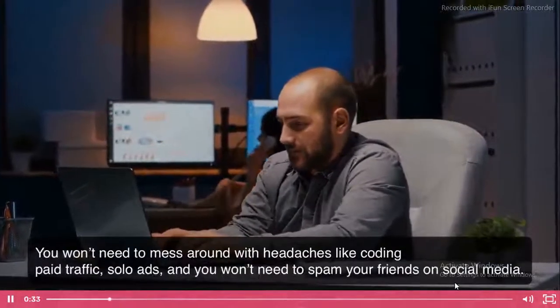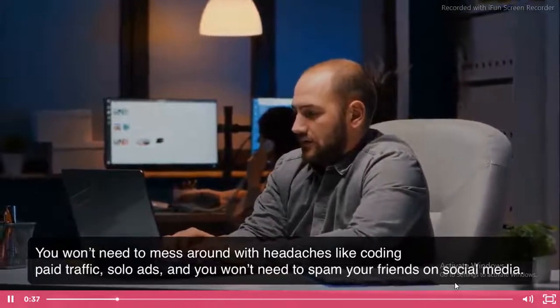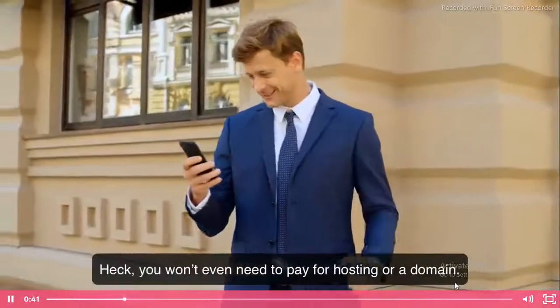You won't need to mess around with headaches like coding, paid traffic, solo ads, and you won't need to spam your friends on social media. Heck, you won't even need to pay for hosting or a domain.